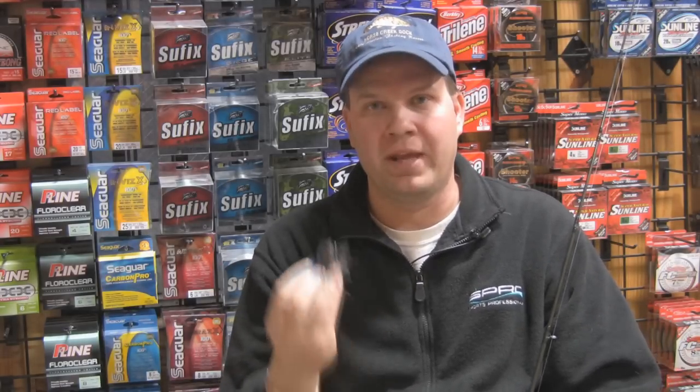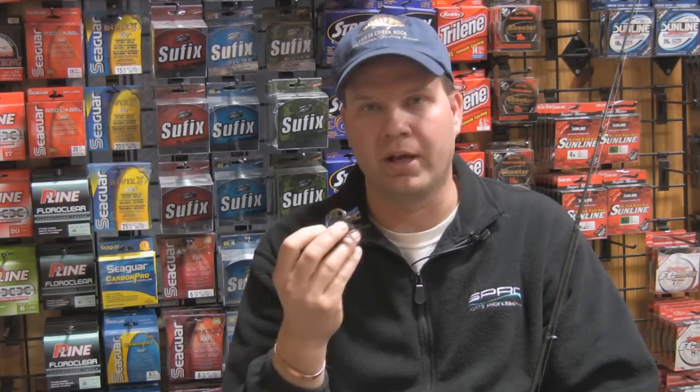This is a great way to catch some fish. The big thing is just to make sure that you fish the bait very, very slowly and drag it slowly across the bottom.